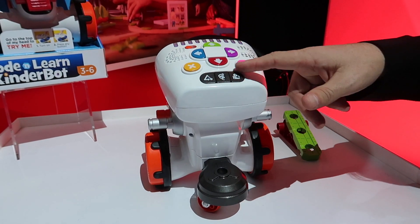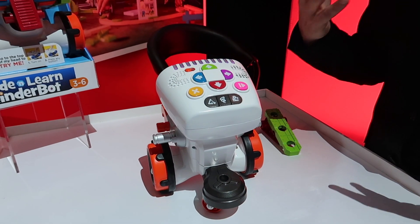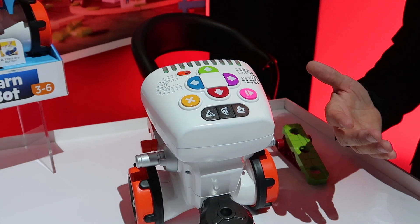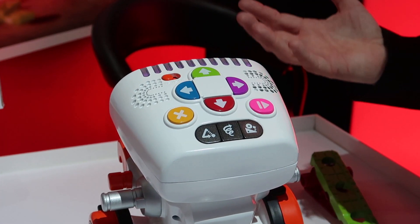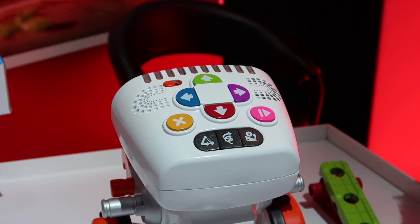He's got separate functions — like you can hit the challenge function, and that way Kinderbot will actually come up with a code that he wants children to write for him. For example, write me a code that has six moves in it, or a code that uses both left and right. So then it's up to kids to figure out how to do that.